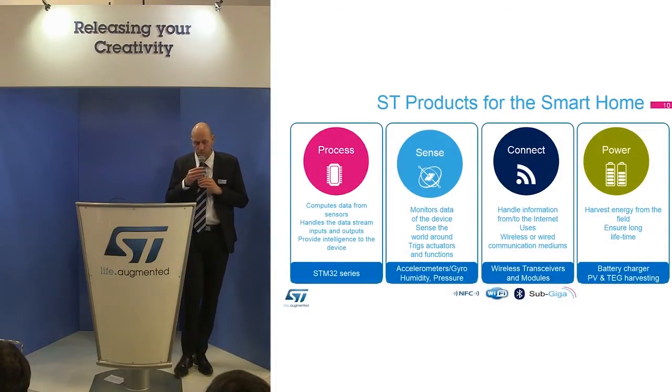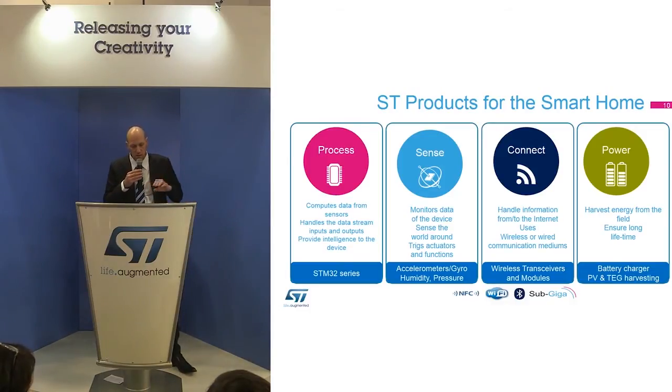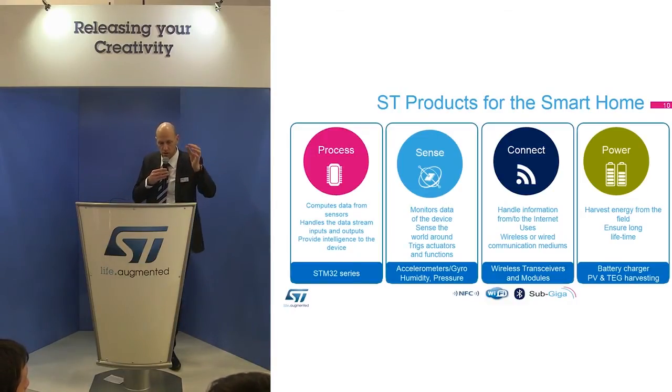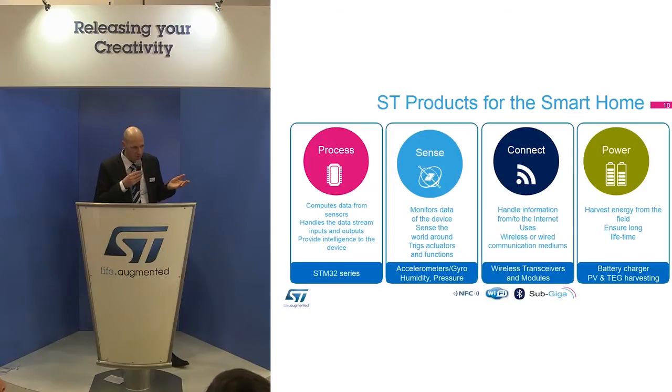These are the products we have at ST to process, sense, connect, and power applications. In connectivity, we propose Wi-Fi modules, Bluetooth modules, Bluetooth Low Energy ICs, sub-gigahertz ICs, and NFC. For power management, we offer energy harvesting — including a demo on the booth of a battery-less pedometer, where the shock of a shoe on the floor generates enough energy to send a step count to a smartphone. We also support photovoltaic and thermoelectric generators. In terms of sensors, we have accelerometers, gyroscopes, humidity, pressure, UV, and many more.